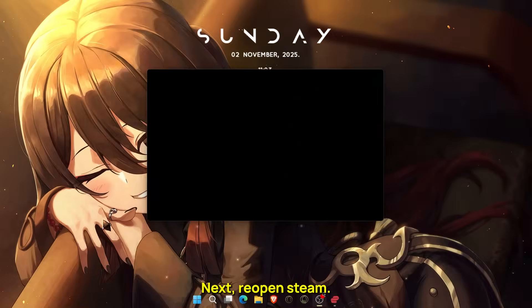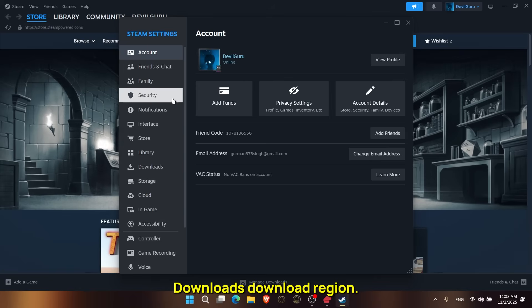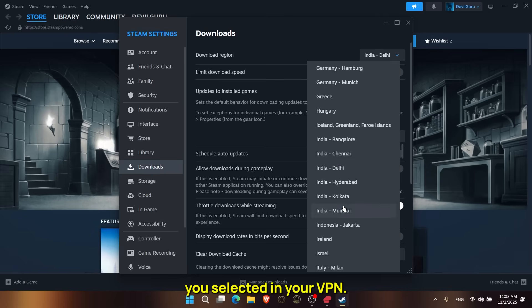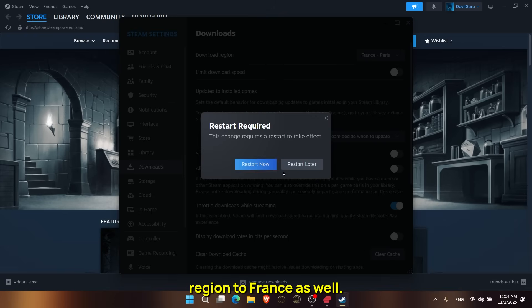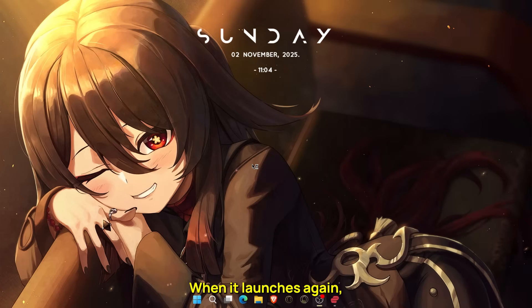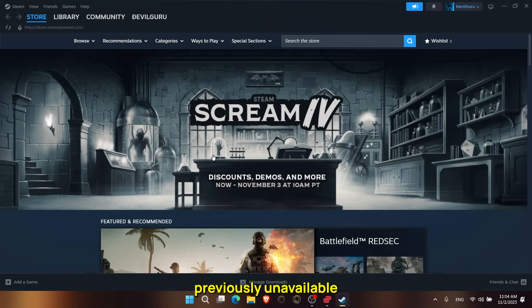Once you're connected, Steam will think you're physically located in that region. Next, reopen Steam. When it loads, go to Steam > Settings > Downloads > Download Region. Make sure your download region matches the location you selected in your VPN. So if your VPN is connected to France, set your Steam download region to France as well. If it was set to a different region before, click OK to save, then restart Steam one more time. When it launches again, it'll refresh the store catalog based on your new region, and you should now see the games that were previously unavailable in your country.